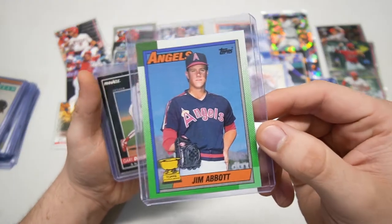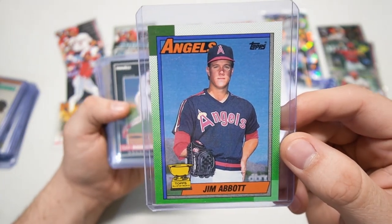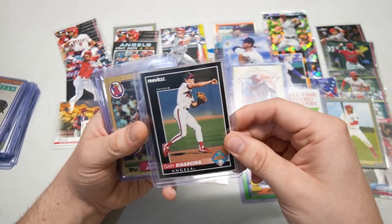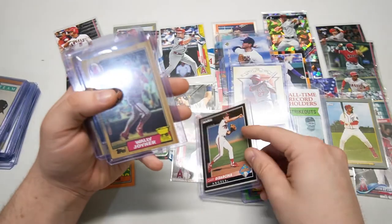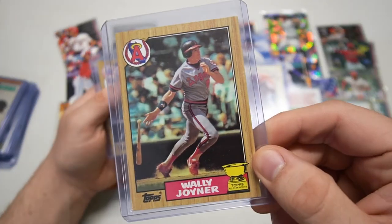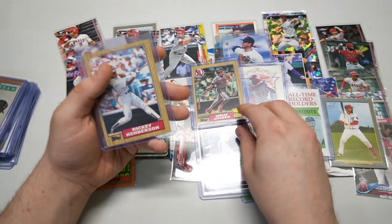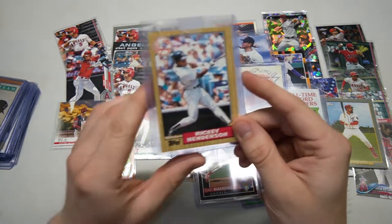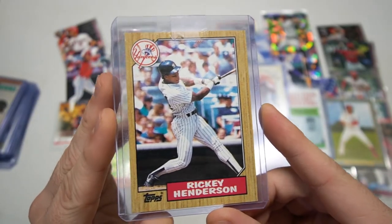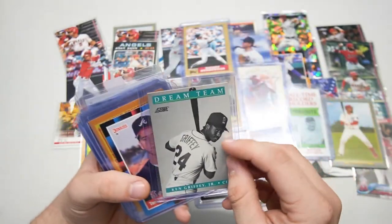I might have to look more into that Tatis Topps set. Jim Abbott right there, rookie gold cup, '90 Topps. We got some more Angels — Gary DiSarcina prospect card. Wally Joyner rookie cup from '87 — he was the first rookie All-Star selected to be in the All-Star Game, voted in. We got Rickey Henderson — man, was he an athlete — from '87 Topps.